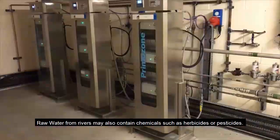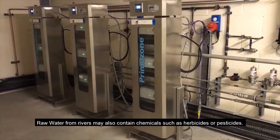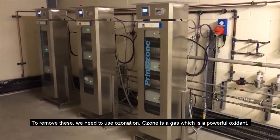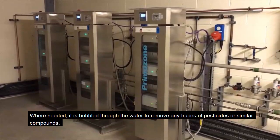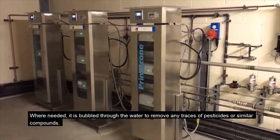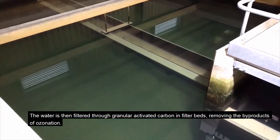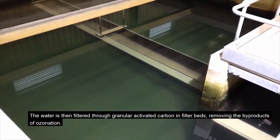Raw water from rivers may also contain chemicals such as herbicides or pesticides. To remove these, we need to use ozonation. Ozone is a gas which is a powerful oxidant. Where needed, it is bubbled through the water to remove any traces of pesticides or similar compounds. The water is then filtered through granular activated carbon in filter beds, removing the byproducts of ozonation.